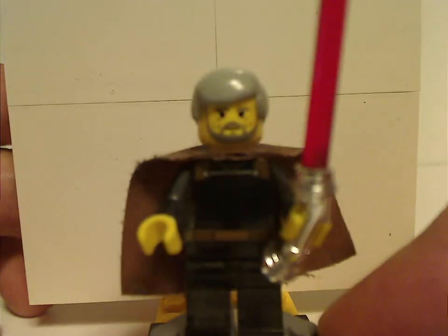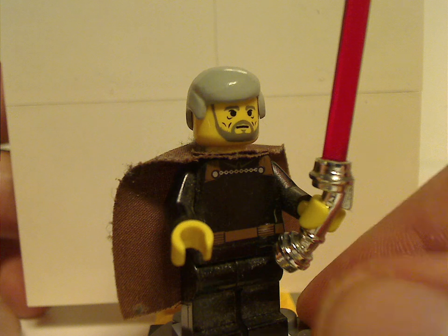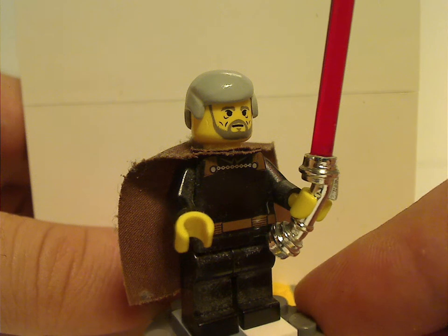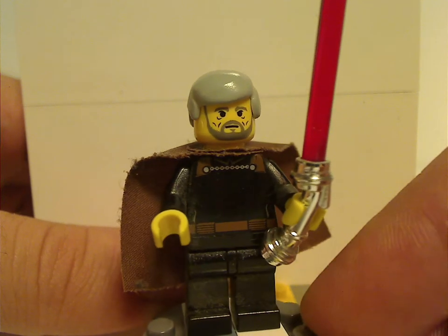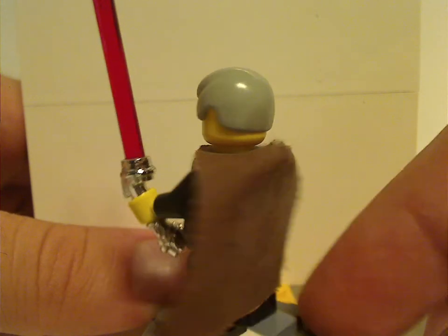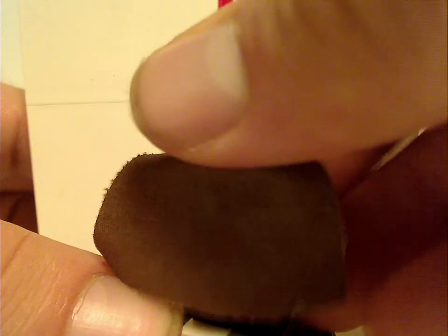So for the minifigures, first of all for Jedi Duel, you get the great Count Dooku. This is the older style version — older style cape and everything — and has the bent-hilt lightsaber, which they still oftentimes use but in chrome finish, which chips easily. The face print is a pretty good rendition of the character, and underneath there's no back torso print nor back head print, since it's an older figure.